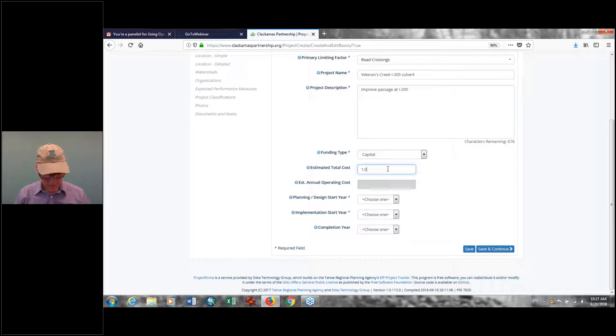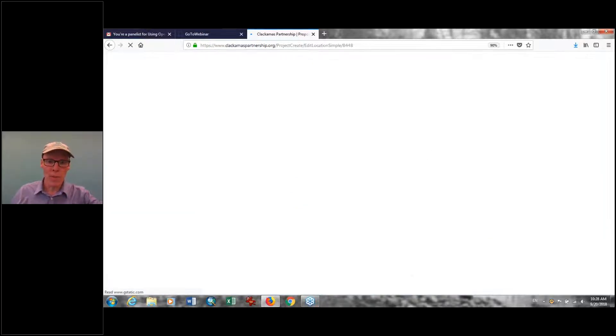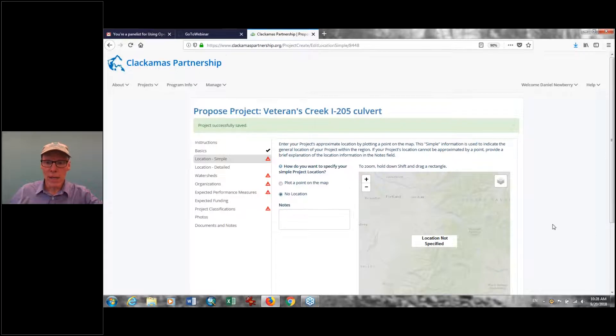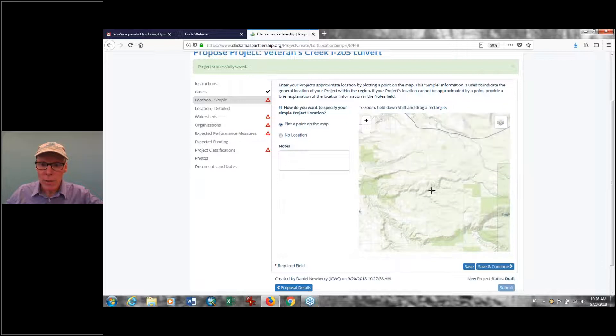Big project — a million dollars. We may not have a great chance of getting it funded, but let's put it in. Let's say planning starts in 2018, we'd like to implement it in 2021, and maybe it'll take the entire year 2022. Save and continue. Then you come in and specify where the project is located — you plot a point on a map. Pretty easy. Here's I-205, here's our project area.